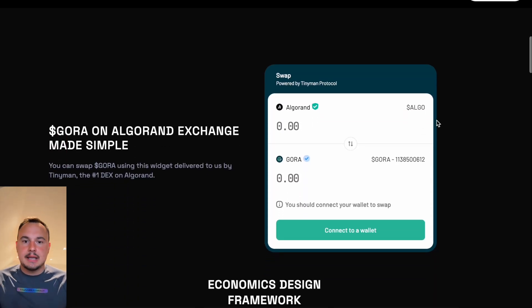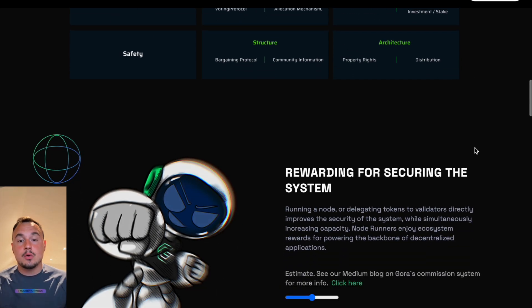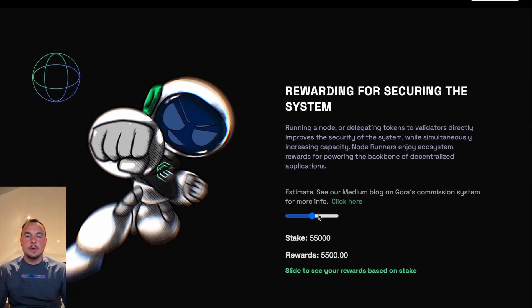Developers can create custom data pipelines, pulling from APIs, IoT devices, or even proprietary databases — all secured by Gora's consensus mechanisms. This flexibility makes Gora ideal for industries beyond finance.